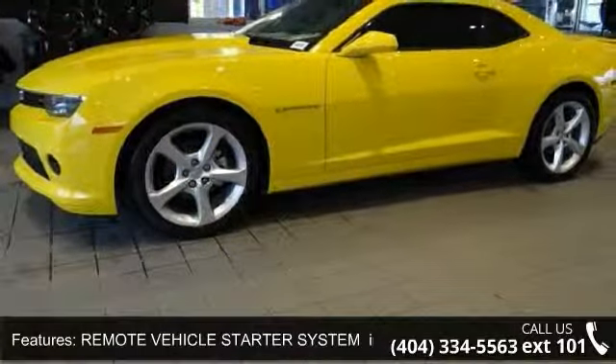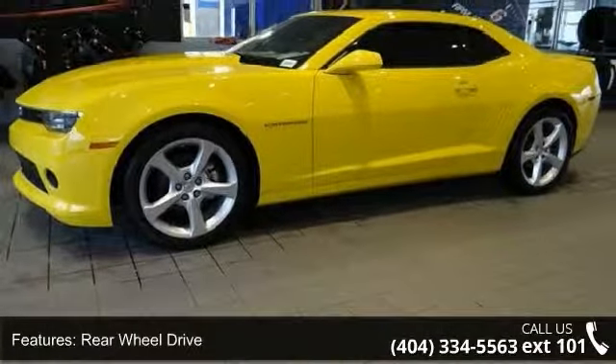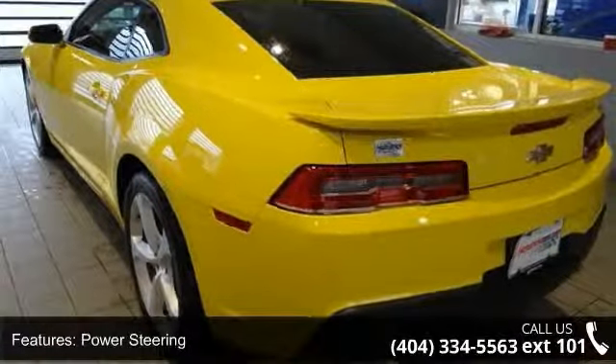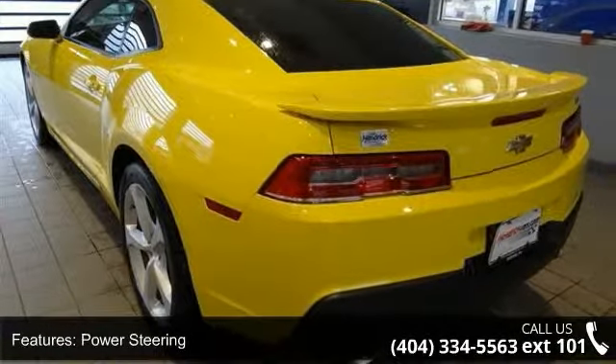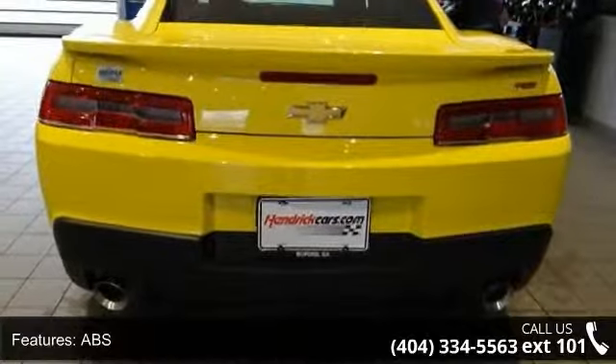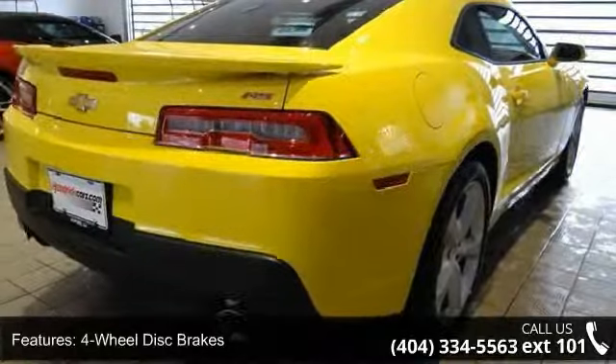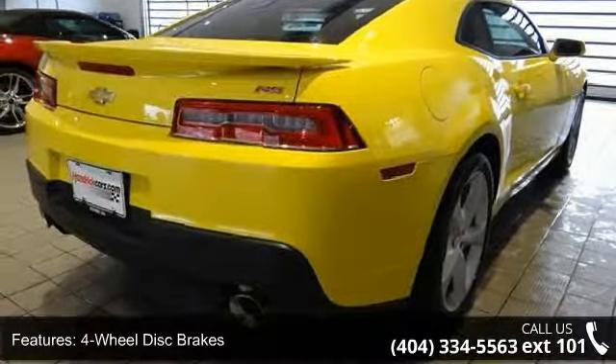This vehicle's top features include the LT preferred equipment group, which includes standard equipment. Remote vehicle starter system includes remote keyless entry, rear-wheel drive, power steering, ABS, four-wheel disc brakes, aluminum wheels, automatic headlights, fog lamps, and satellite radio.